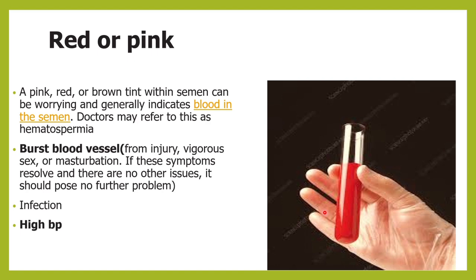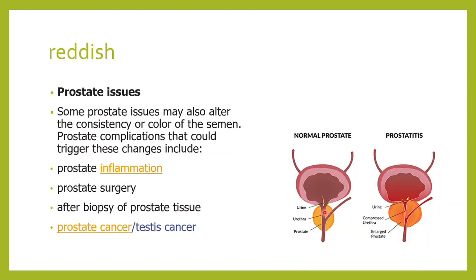If there is an infection or high blood pressure, the semen can also be a little reddish. Prostate issues such as prostate inflammation, prostatitis, prostatic surgery, a biopsy, prostate cancer, or testicular cancer — all of these can give rise to a reddish-pink color semen.